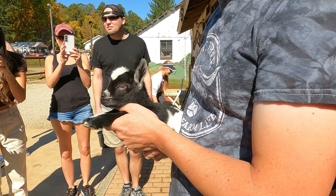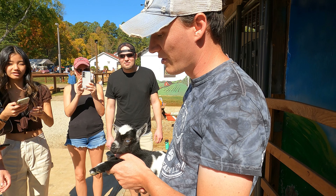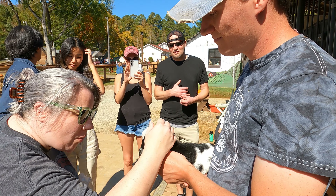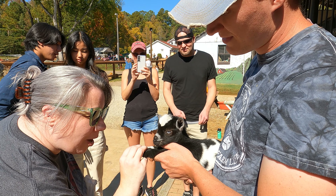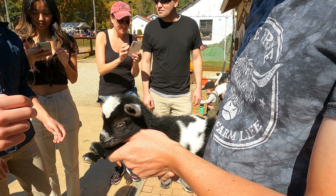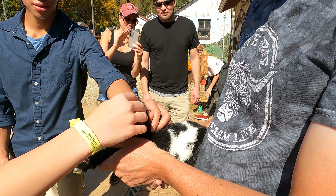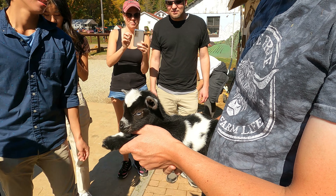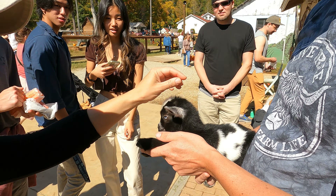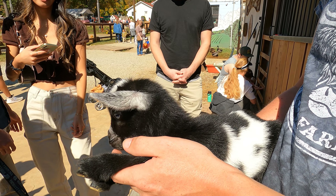This one came out with little blue eyes, which look very pretty with her black coat. Goats are nice when they're small — they just fold right up if you hold them correctly. They fold right up.